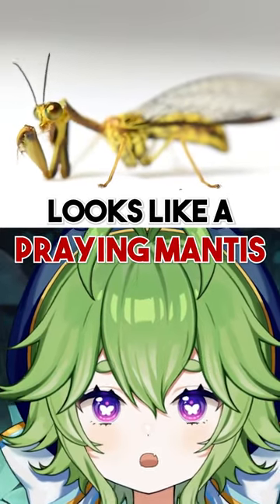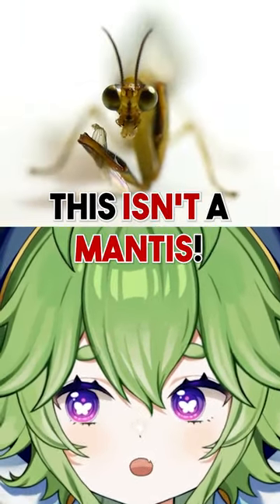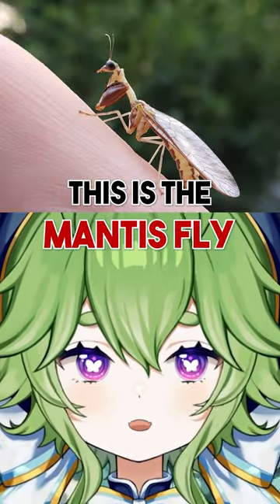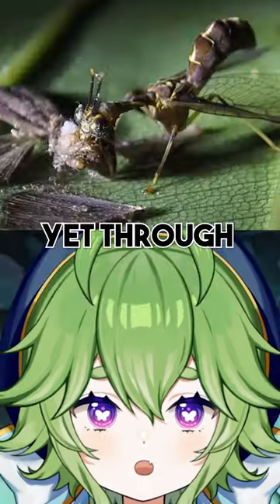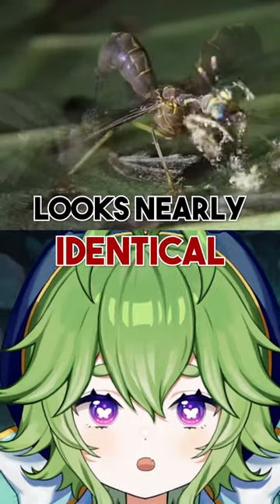You might think that this insect looks like a mantis, but what if I told you this isn't a mantis? This is the mantis fly, an insect that evolved completely independently from the mantis, yet through convergent evolution, looks nearly identical.